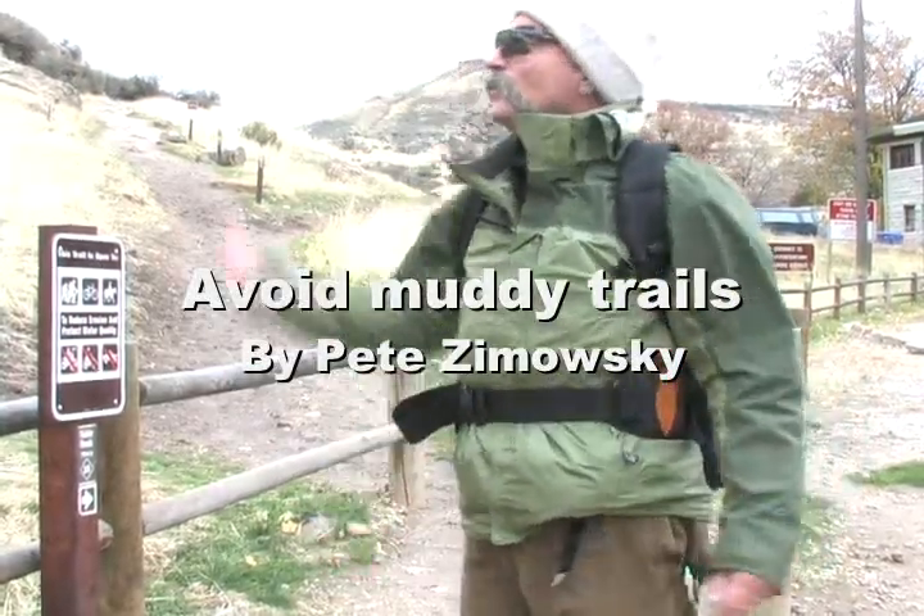Whoa, it's getting pretty cold out here. We've had rain and there's snow up in the high country. This is the time of year you want to watch when you go on trails. You don't want to use muddy trails because you can damage them.